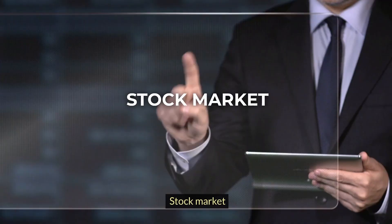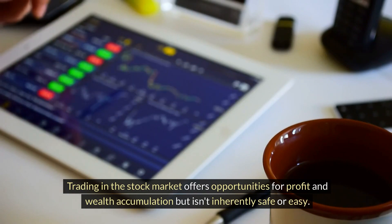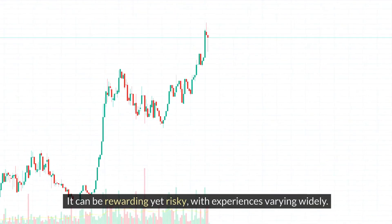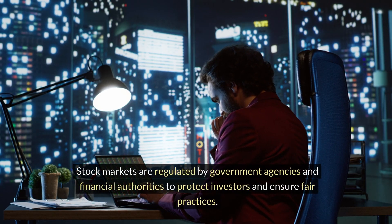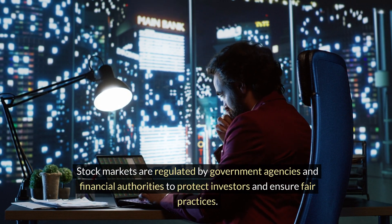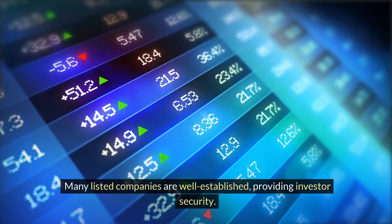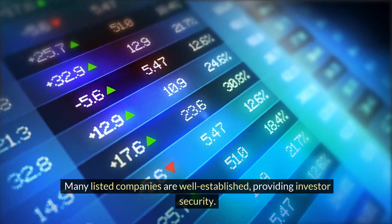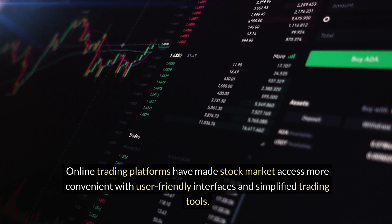Top 3 Trading Platforms You Can Easily Start With. Stock Market: trading in the stock market offers opportunities for profit and wealth accumulation, but isn't inherently safe or easy. It can be rewarding yet risky, with experiences varying widely. Stock markets are regulated by government agencies and financial authorities to protect investors and ensure fair practices. Many listed companies are well-established, providing investor security. Online trading platforms have made stock market access more convenient with user-friendly interfaces and simplified trading tools.